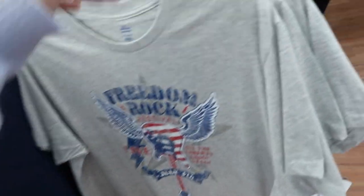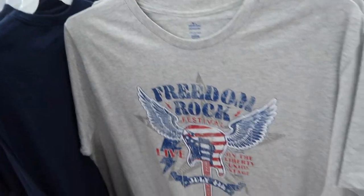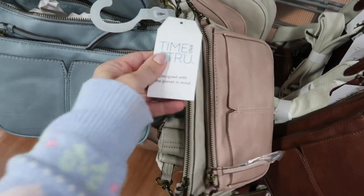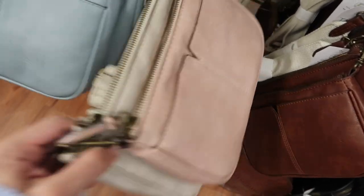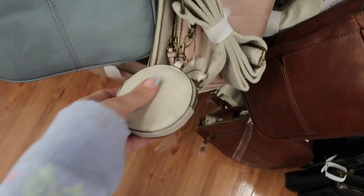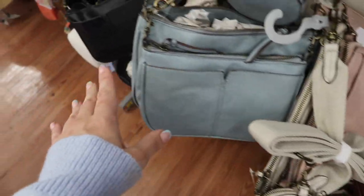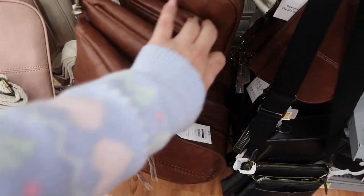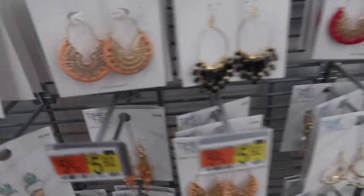New shoulder bag from Time and True — it has a removable pouch, a zipper on top, two pouches, a canvas strap, and a little coin pouch. It comes in pink and beige, blue, black, and brown. These are $18.98.